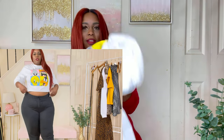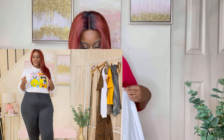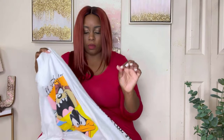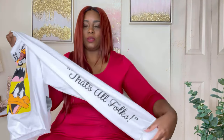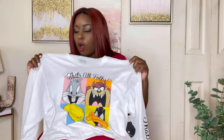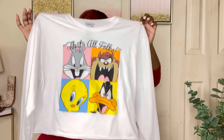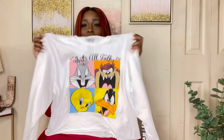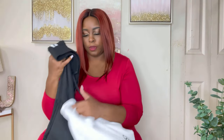I paired the joggers with this Looney Tunes 'That's All Folks' t-shirt — how cute is this! It's a cropped tee but it's kind of big so it doesn't look too cropped. I always pull my sweatpants up and wear it with a nice little tennis shoe. This is so cute! It's an extra large and was $9.99, so for under twenty dollars you got yourself a lounge wear outfit.